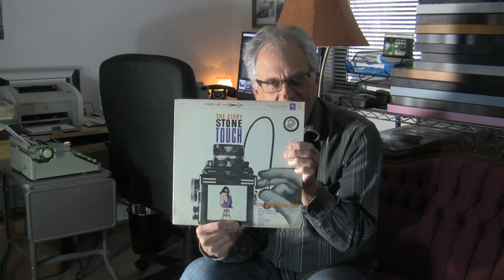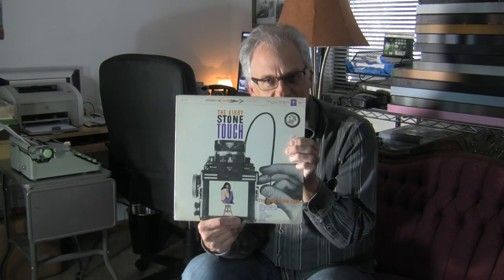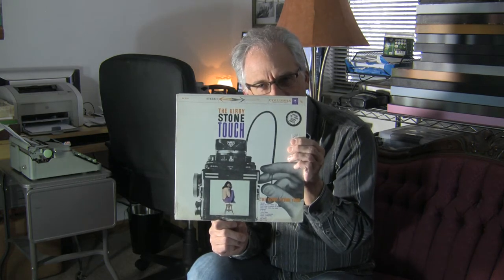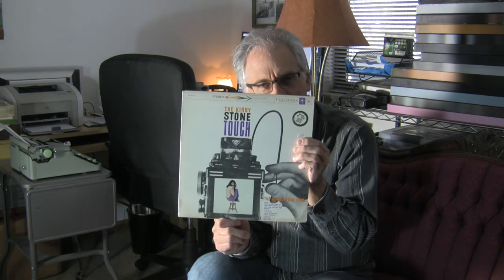Does anybody besides me, when they find things that are cool photography elements for decorative use — or maybe for other uses, but you could use them for decorative use? So this is a record album by the Kirby Stone 4. I've never heard of them. But I'm at our used record store, and I'm at this record store and there's this album cover with a Rolleiflex with the hood removed, and I just thought it was a really cool cover.